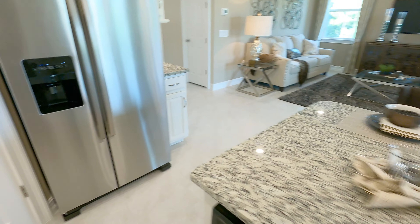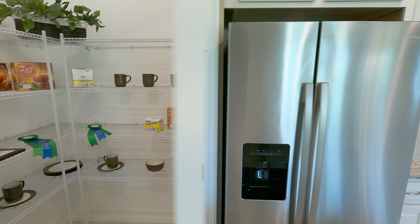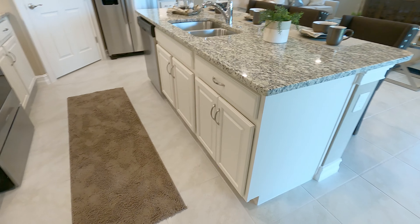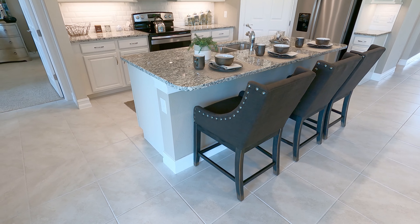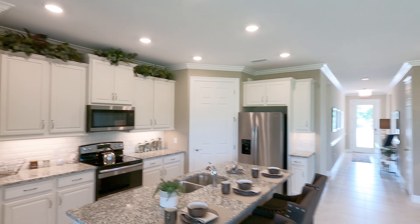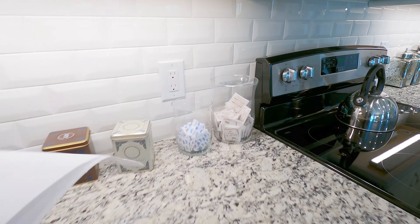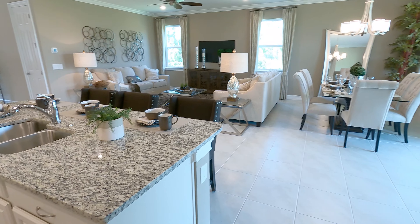Let me show you the pantry over here — nice. And here's the island — check out the island. You have three chairs here where you can sit at the kitchen island. Very beautiful kitchen, and check out the can lights all throughout — those are LEDs. Check out the backsplash — very nice combination. I really like how they did the decorating in this model home.